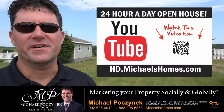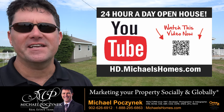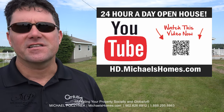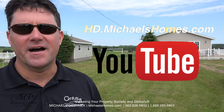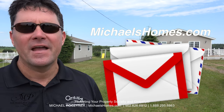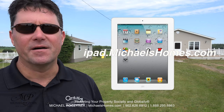Thank you very much for watching my 24-hour-a-day open house at 4034 Route 19 in Cumberland, Prince Edward Island, Canada. For more videos like this and PEI real estate tips, tricks, traps, and new listings before they hit MLS, subscribe to my YouTube channel at hd.michaelshomes.com. Join my weekly newsletter at michaelshomes.com and enter my contest to win an iPad at ipad.michaelshomes.com.